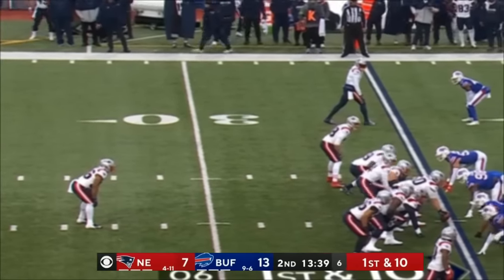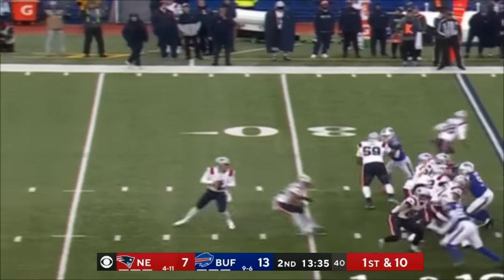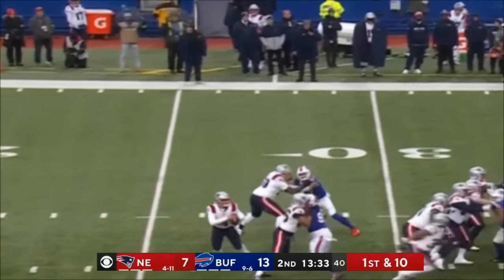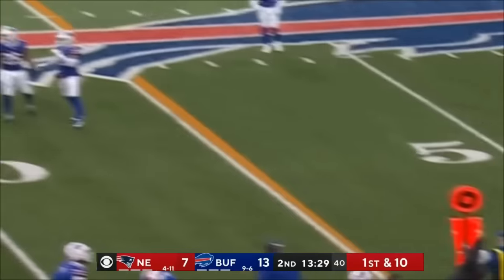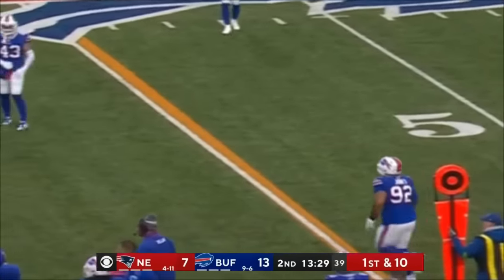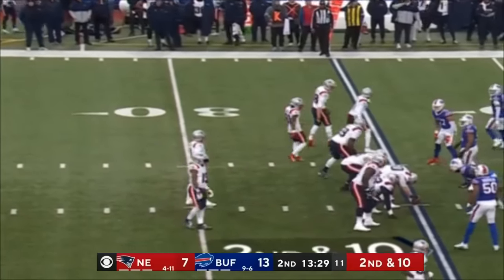Two tight ends on first and 10 with some play action. Zappy chased by Lawson, throws it away — incomplete. Second down. Lamar Jackson on fire — back to Kevin and the crew.